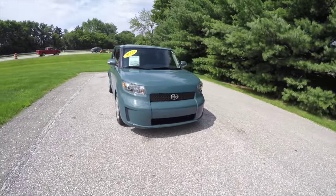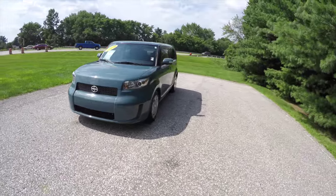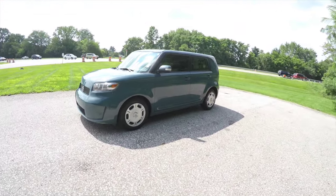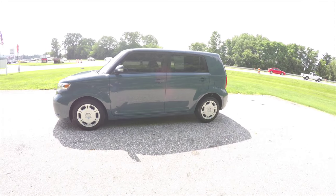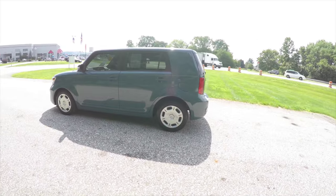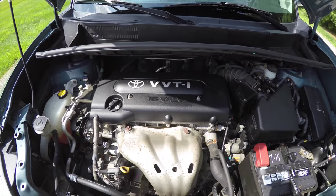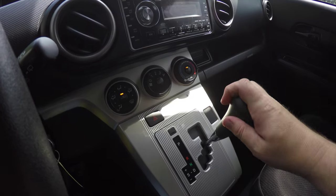Hello everyone, today we're going to take a quick walk around look at this 2009 Scion XB. The Scion is in Hypnotic Teal Mica, has a dark charcoal cloth interior. It is a front-wheel drive vehicle powered by a 2.4-liter 16-valve VVTi engine — a four-cylinder with a four-speed automatic transmission.